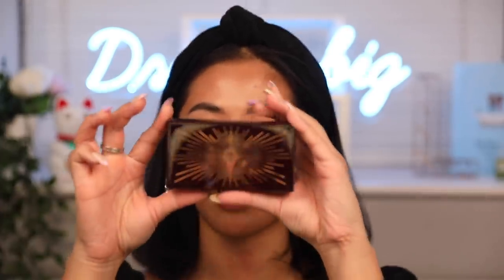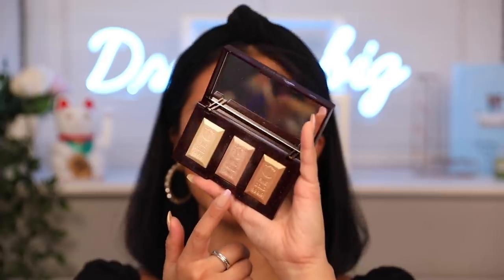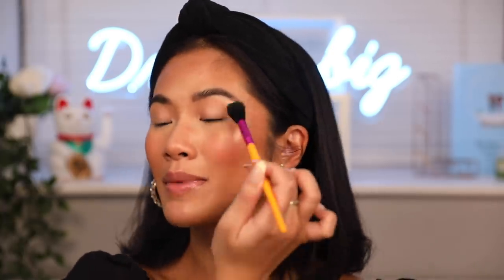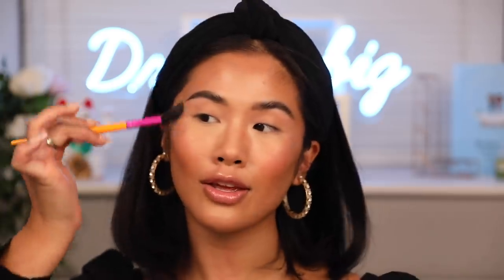Moving on to highlighter — I am in love with the Charlotte Tilbury Bar of Gold palette. This is so bomb and my favourite shade is number two, the one in the middle. It's so pretty on the skin and I cannot wait to show you guys how it looks. Because my skin is already glowing underneath from the Bobbi Brown moisturiser, the highlighter just gives it that extra amp.